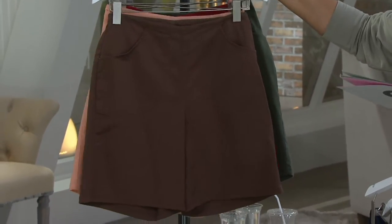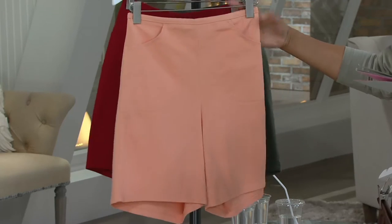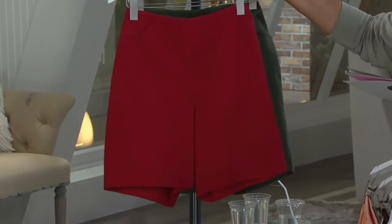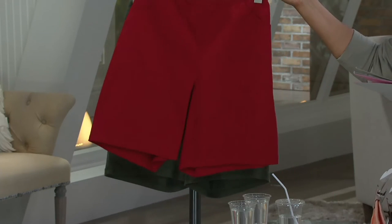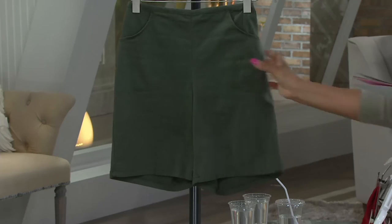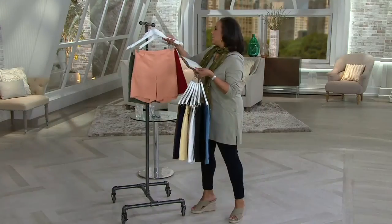And then we have chocolate. We also have it in spring peach, which, by the way, is a little more limited. We have it in apple green. And then finally we have it in apple red. And I believe this is moss green.